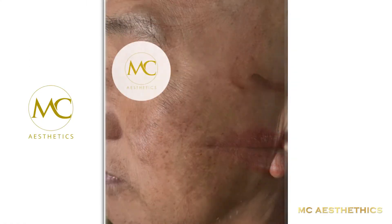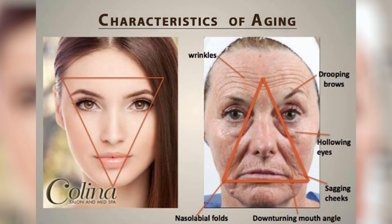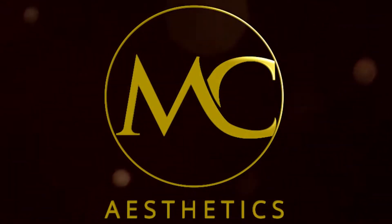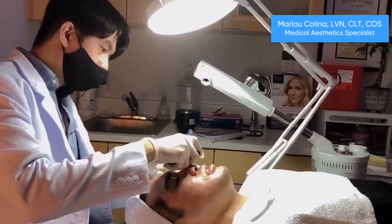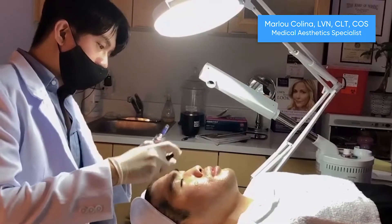Aging is inevitable. Though we cannot stop it, the good news is we can slow down its process. The MC Aesthetics system's multi-faceted approach to beauty will transform your hair and skin back to its beautiful appearance — a fuller hair and baby-looking skin — with over two decades of experience in hair care, skin care, and medical aesthetics.